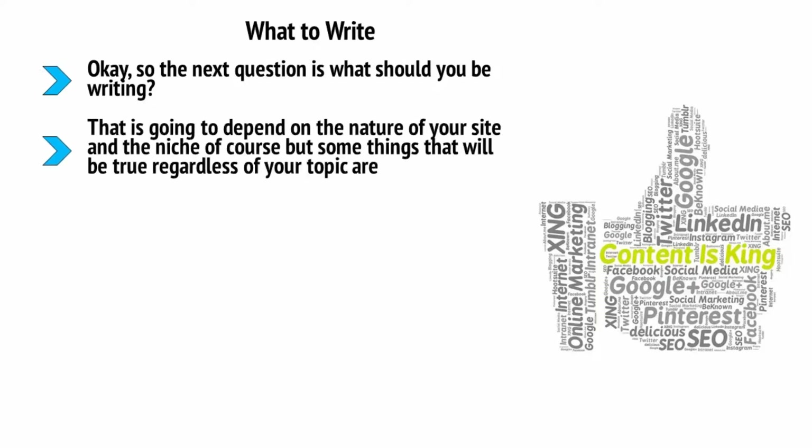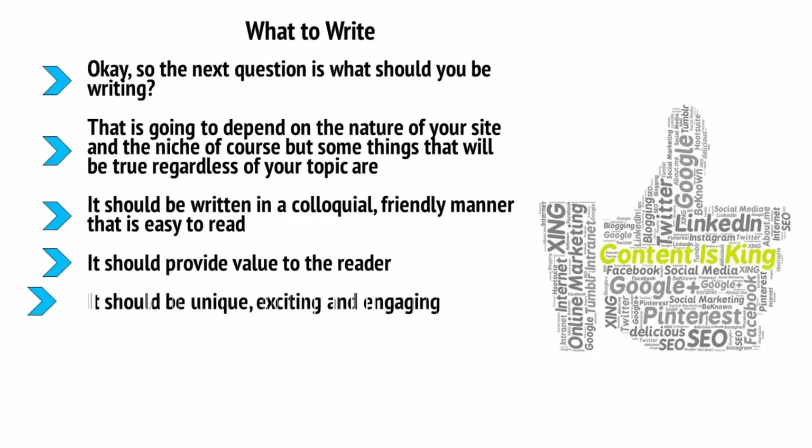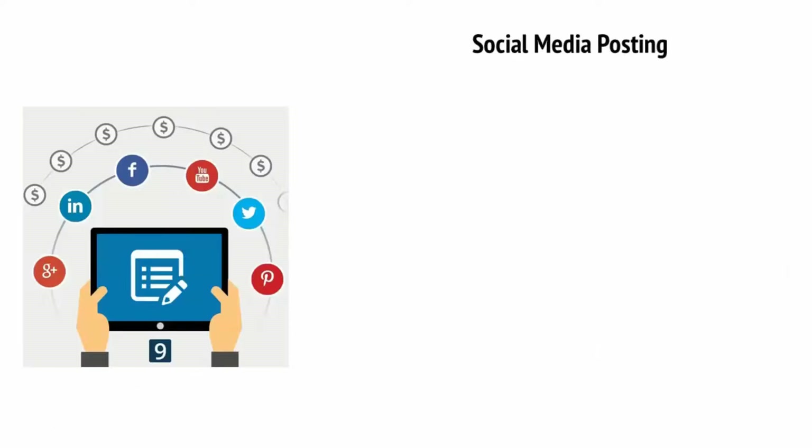Ideally, intersperse your lighter posts with a couple of mega posts to keep your site more varied and give yourself the best of both worlds — posting three shorter posts a week and one longer post would be an excellent place to start. What to write: this depends on the nature of your site and niche, but some things are true regardless of your topic. It should be written in a colloquial, friendly manner that is easy to read, it should provide value to the reader, and it should be unique, exciting, and engaging. Stay away from generic topics — only write things that are exciting, new, and original. For instance, combine two different subjects in a unique way, like 'What footballers can learn from martial arts,' or dive deeper into a subject than most people do, like 'The psychology of gardening — why is it so addicting?'